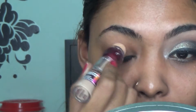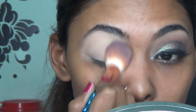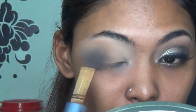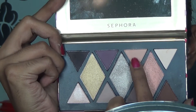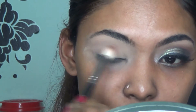I'm going in with the Maybelline Instant Age Rewind concealer in the shade Medium Mocha, concealing my eyelids, blending it out, and setting it with my Laura Mercier setting powder. Then I'm going in with the Sephora Matte Metallic Eyeshadow Palette, picking up the peach shade and working it all around my crease area.